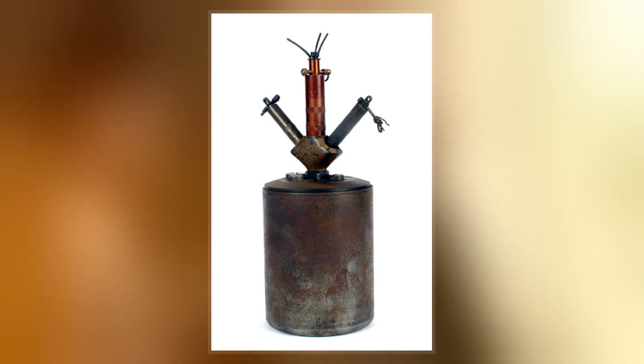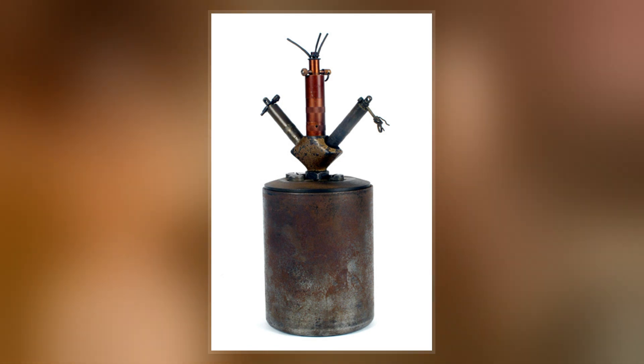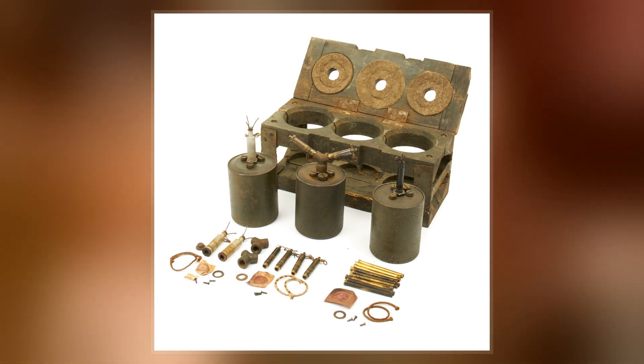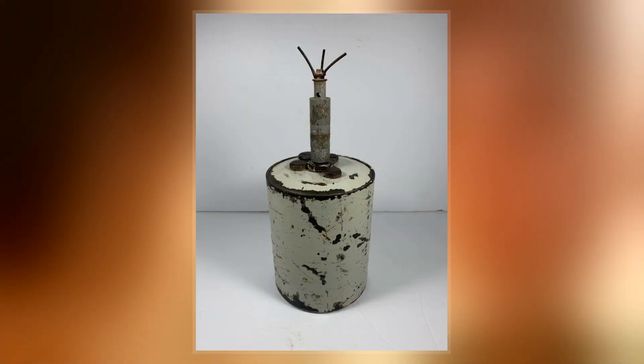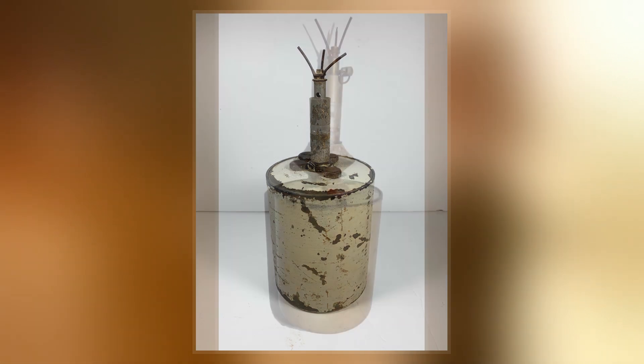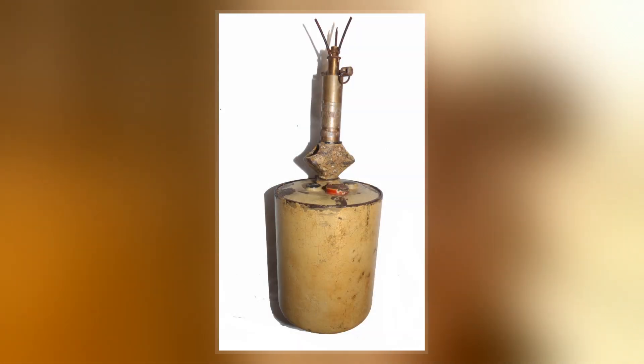The S-Mine entered production in 1935 and served as a key part of the defensive strategy of the Third Reich. Until production ceased in 1945, Germany produced over 1.93 million S-Mines. These mines inflicted heavy casualties and slowed, or even repelled, drives into German-held territory throughout the war.